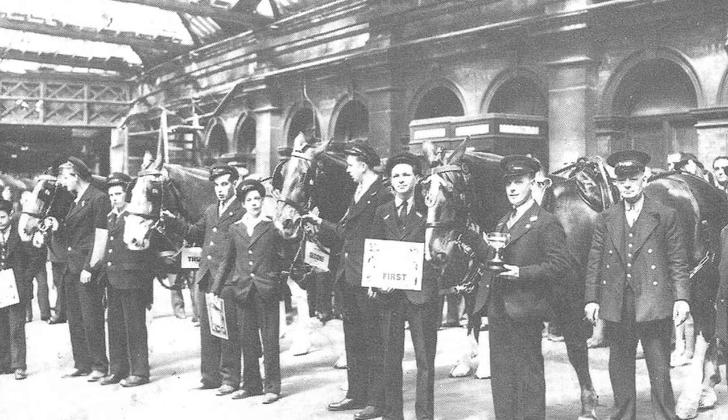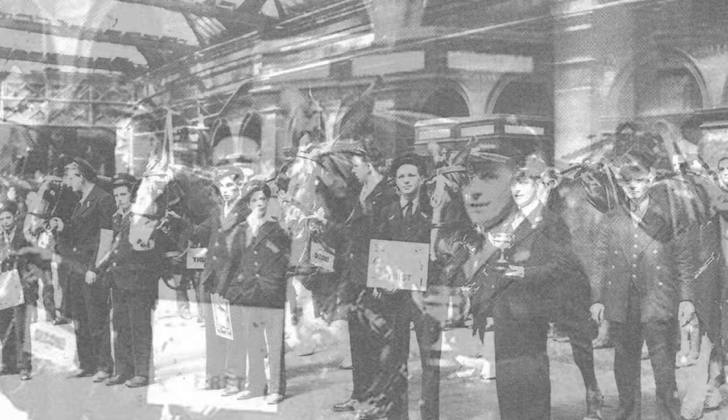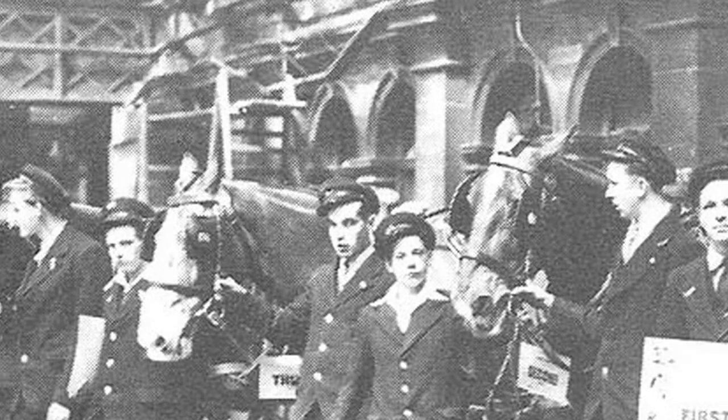Before the First World War, before road vehicles became available — diesel and steam and petrol lorries — the typical railway company had twice as many horses as it did railway engines. So the North Western Railway, which was one of the owners of New Street Station, had 3,000 locomotives and 6,000 horses, which gives you some idea of the size of the operation.